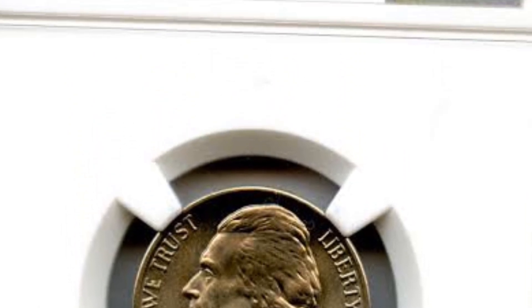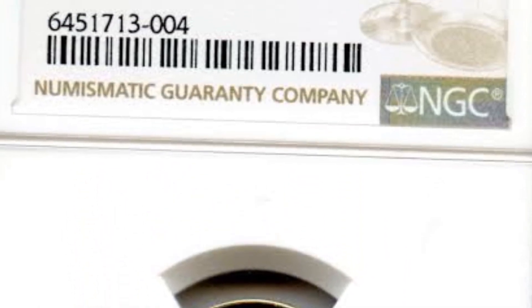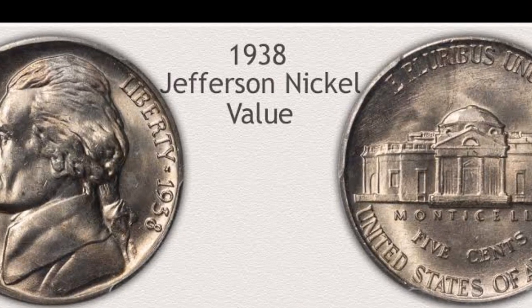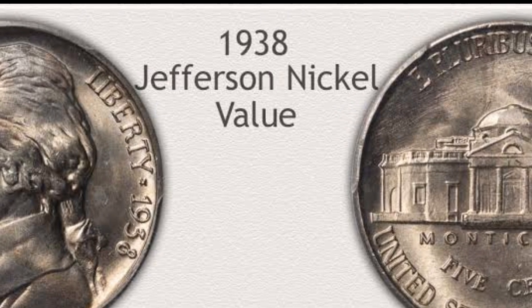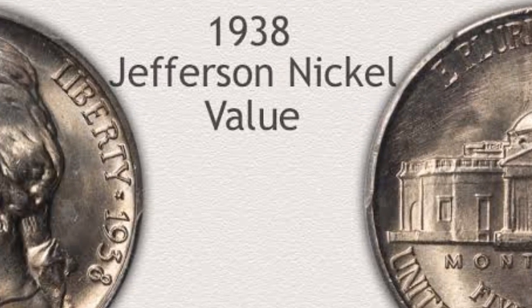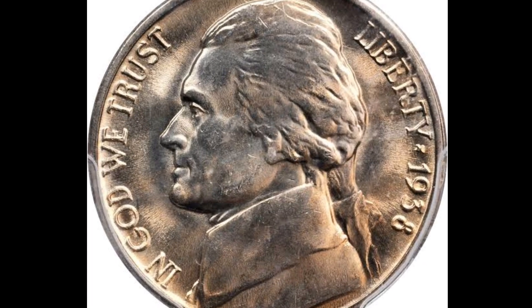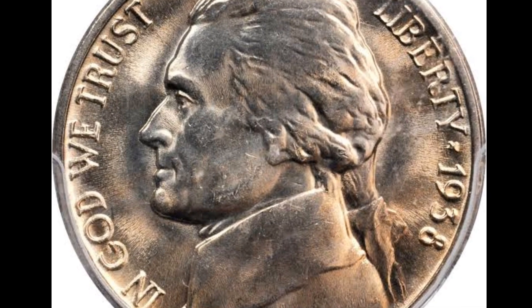PCGS or NGC certification of the 1938 proof Jefferson Nickel with a cameo designation is very significant. This 1938 proof sold for $5,040 at Heritage Auctions.